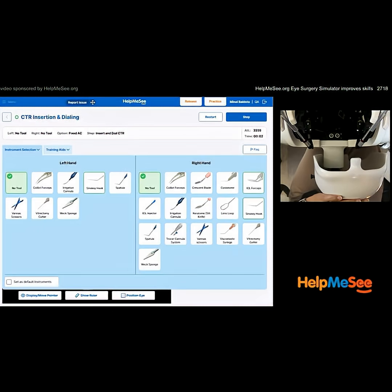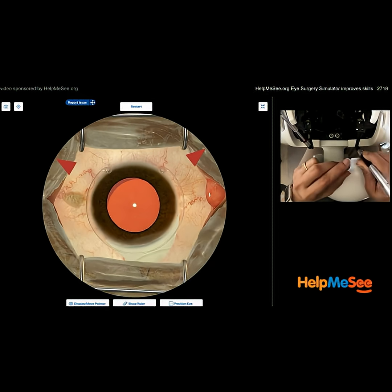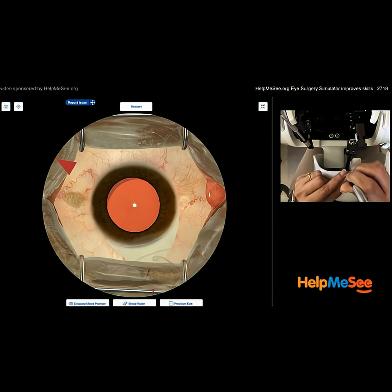Remember, if you're training, you can repeat the same scenario dozens or even a hundred times, so that deliberate practice you get without patient risk. And this helped me see how to use these competency thresholds and benchmarks, so you know exactly how you're doing.